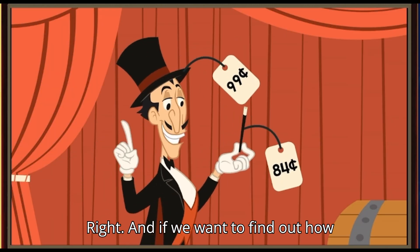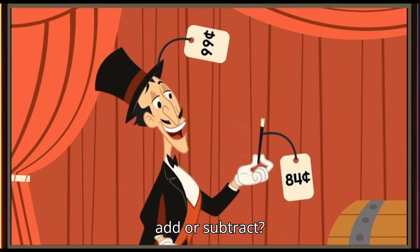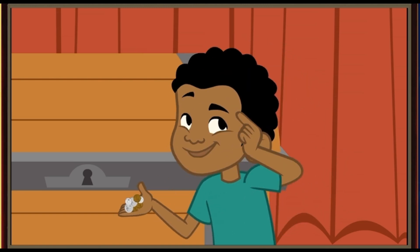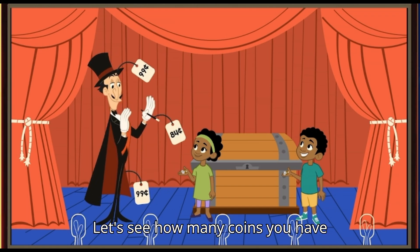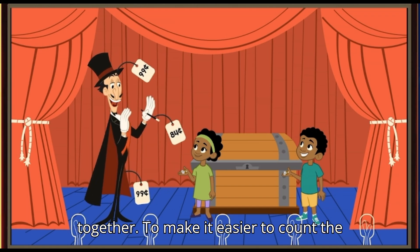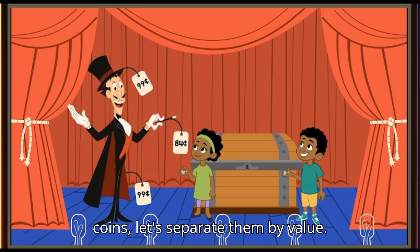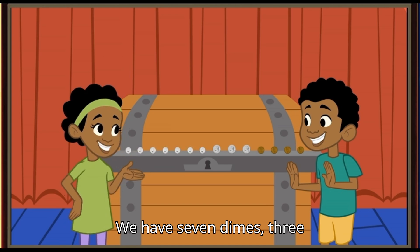And if we want to find out how much money you have together, should we add or subtract? Wait, I know this one. I think we should add. Let's see how many coins you have together. To make it easier to count the coins, let's separate them by value. We have seven dimes, three nickels, and four pennies.